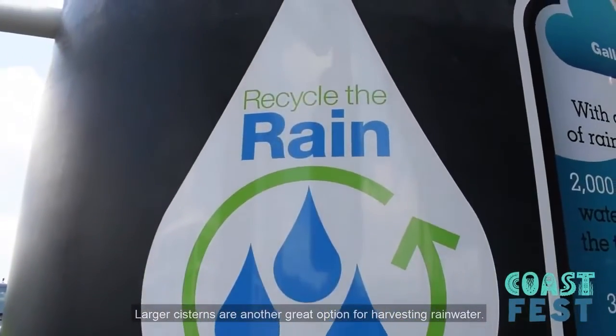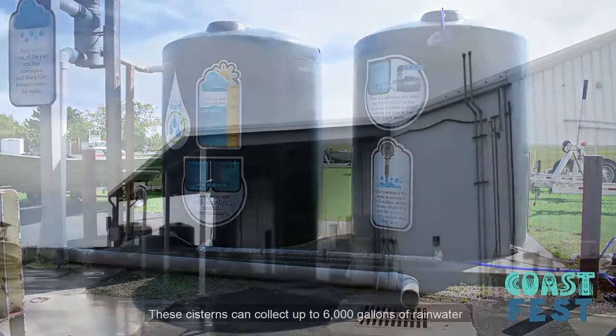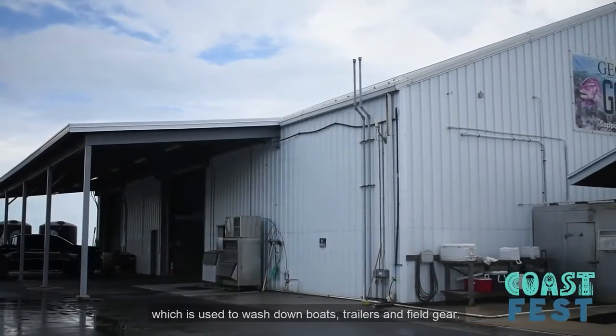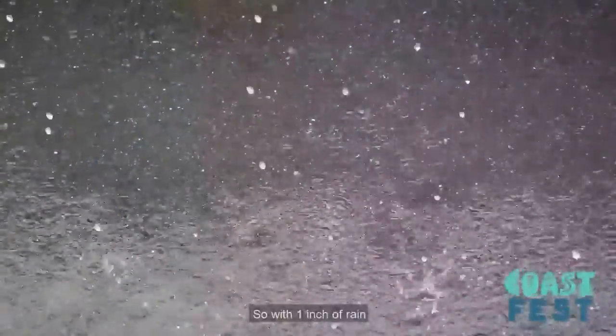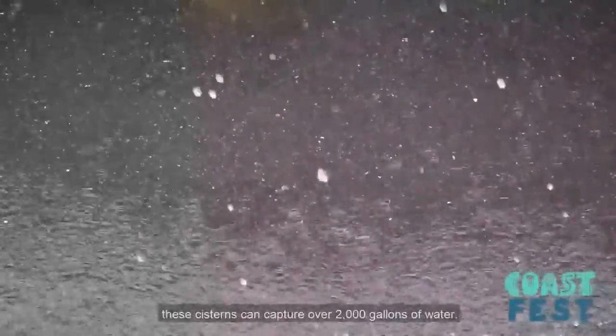Larger cisterns are another great option for harvesting rainwater. These cisterns can collect up to 6,000 gallons of rainwater from a rooftop, which is then used to wash down boats, trailers, and field gear. Our rooftop here is approximately 3,800 square feet, so with one inch of rain, these cisterns can capture over 2,000 gallons of water.